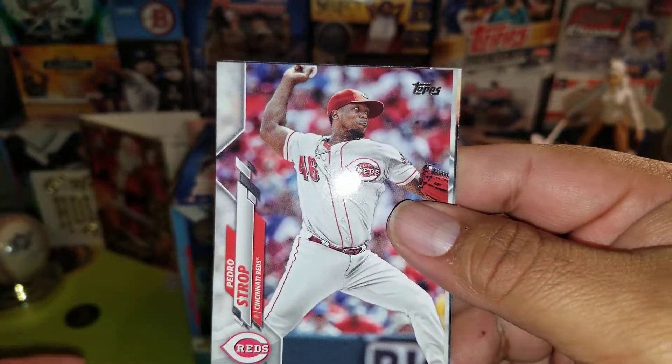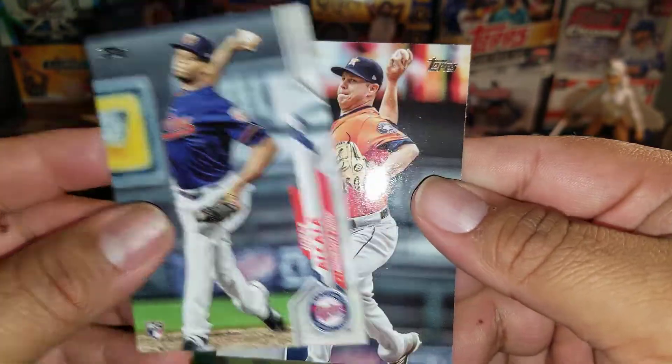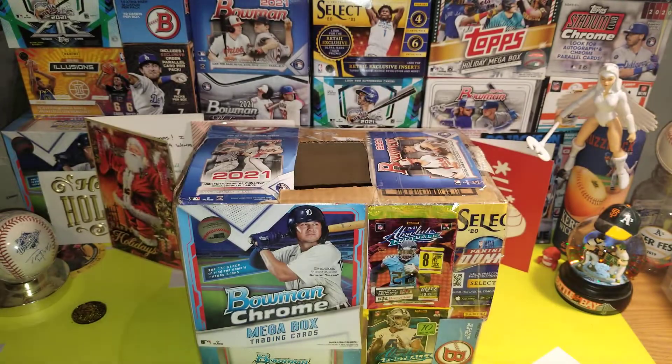Camara. And our last one is Brandon Peacock. Well there you guys have it for the Mystery Box Monday. Hope you guys enjoy the little short show.